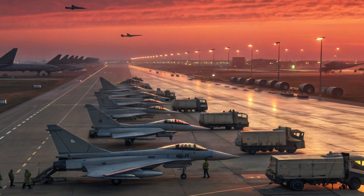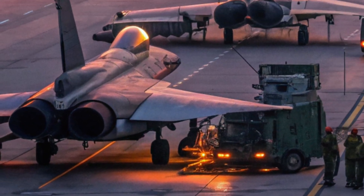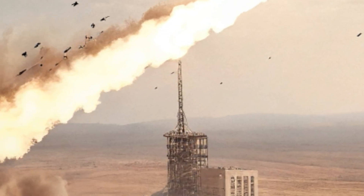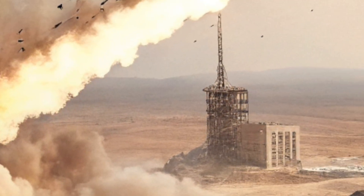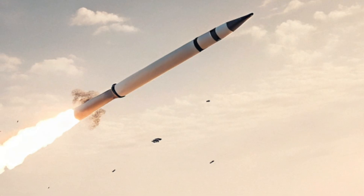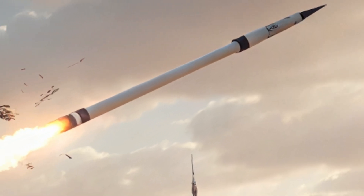While the Eurofighter Typhoon NG dominates visually, the unseen power lies inside. The cockpit is a marvel of modern avionics. Traditional analog gauges have disappeared, replaced with full panoramic smart displays and augmented reality overlays. Pilots interact with the aircraft through voice, touch, and eye tracking, all processed through an onboard artificial intelligence system codenamed FALC. This AI assistant helps pilots manage mission parameters, prioritize threats, allocate power between systems, and deliver accurate weapons deployment at speeds humans alone cannot match.